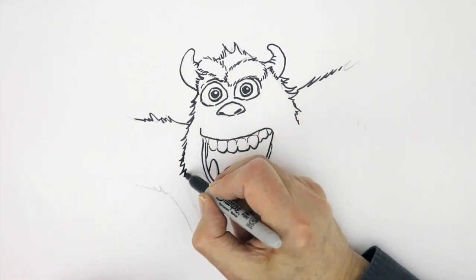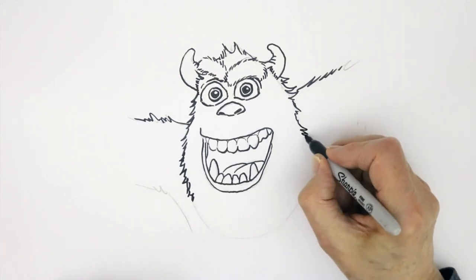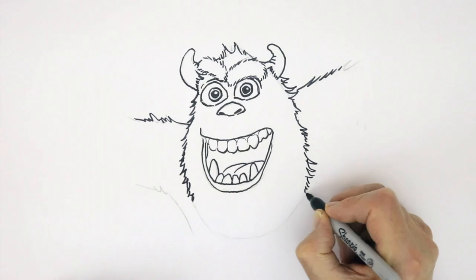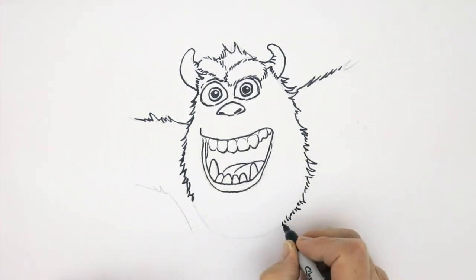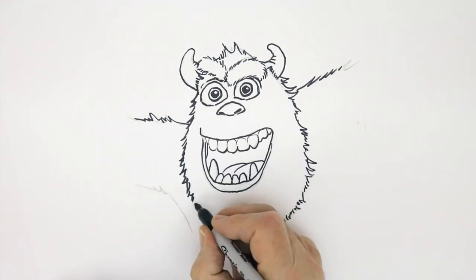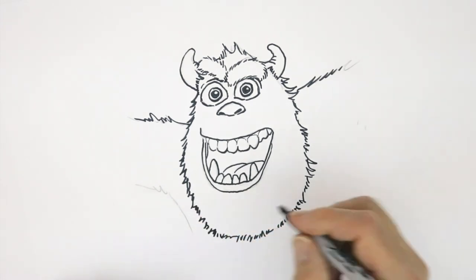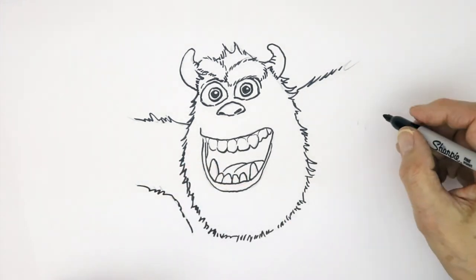And then we carry on now with his great fat furry chin — some long points and some short ones. Just get it nice and fuzzy all the way around, following your guideline, and keep that shape. And then his arm — bottom of his arm comes in there, and the other one is way over here.